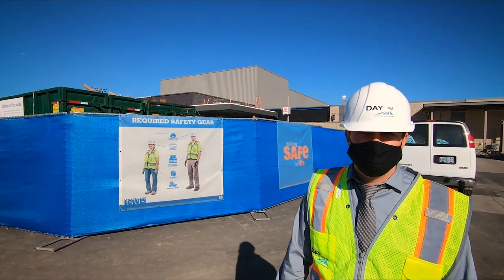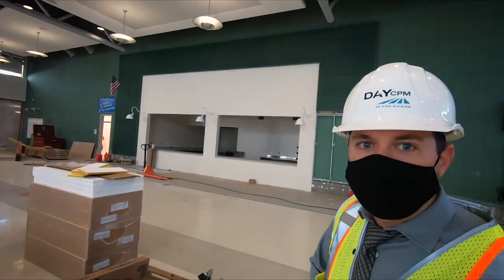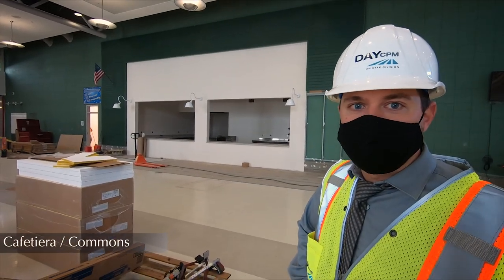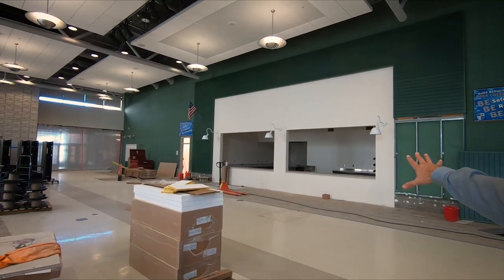Now we're going to head into some of the construction zones and take a look at some of the new additions to Adrian C. Nelson High School. Here we are in the cafeteria, the commons area. Some of the additions we're putting in here are a student store and a snack shack.